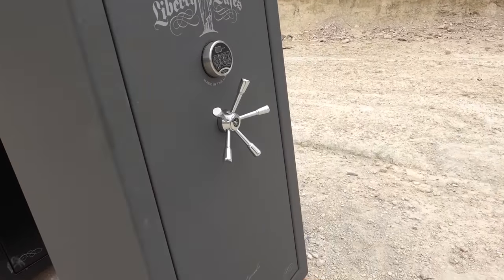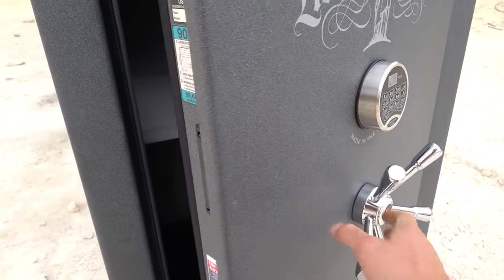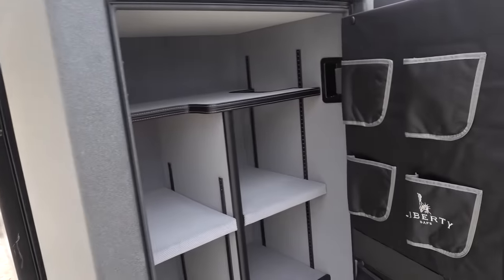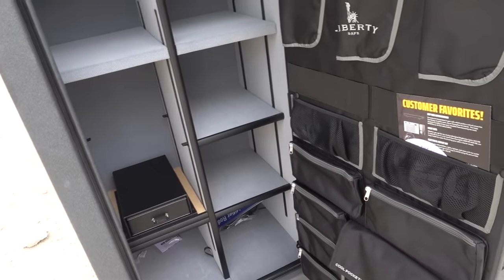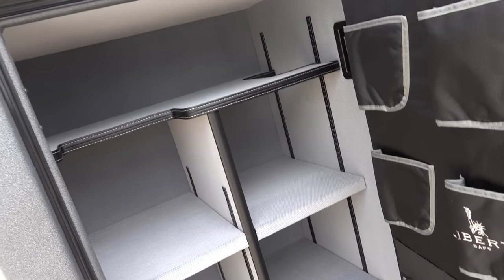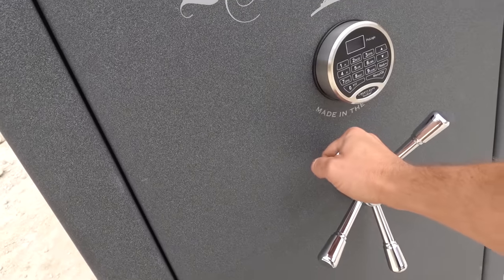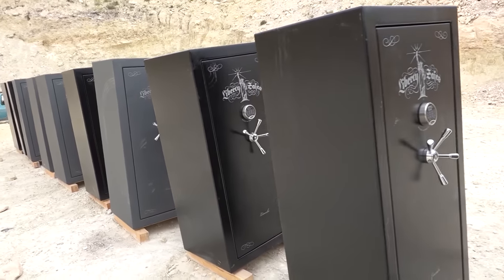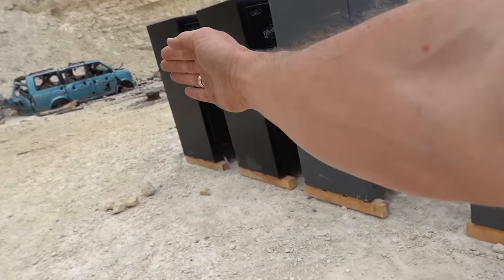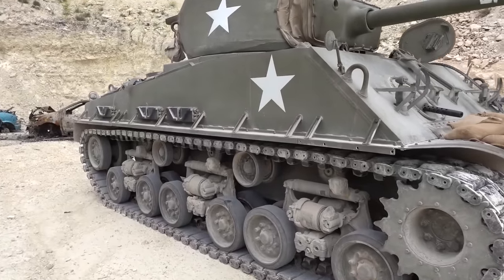I'm going to show you these things. They're really nice safes. We actually dinged them up a little bit just getting them out here because we used a forklift — not the best way to move safes without scratching them. But they're all still working safes. You can see they are really, really nice inside — they have lights and dehumidifiers. Very nice gun safes. And we're going to see today what happens when we fire a Sherman round straight through them. That's a Sherman tank, 1944.